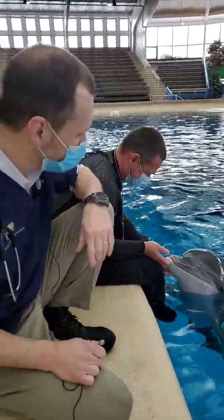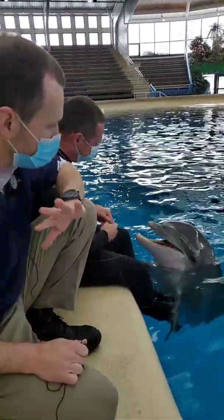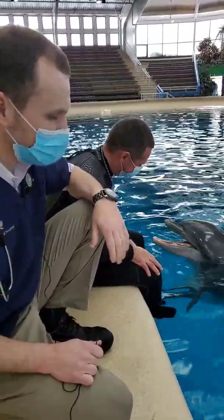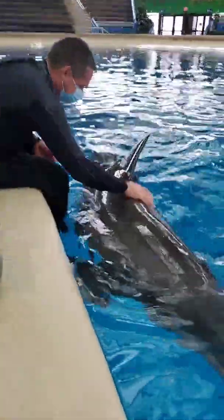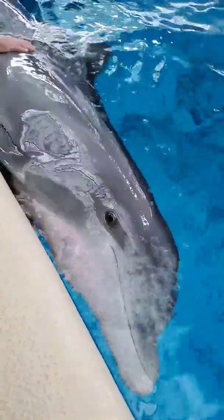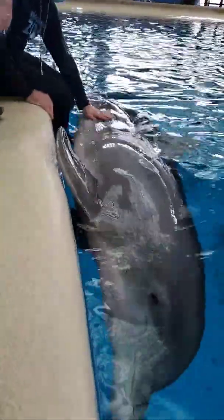Once every quarter, one of our vet staff comes over here and we spend a little bit of time giving them a full body checkup. The dolphin staff takes a look at them every day, has an incredible relationship with these animals, and is always very quick to alert us to any medical concerns or anything out of the ordinary. But we also like to make sure that we get our vets over here on a regular basis to look at all of the animals.